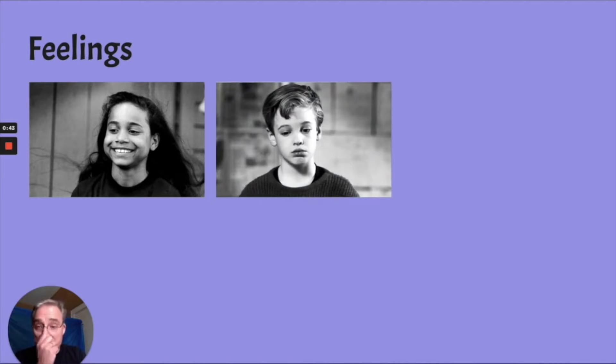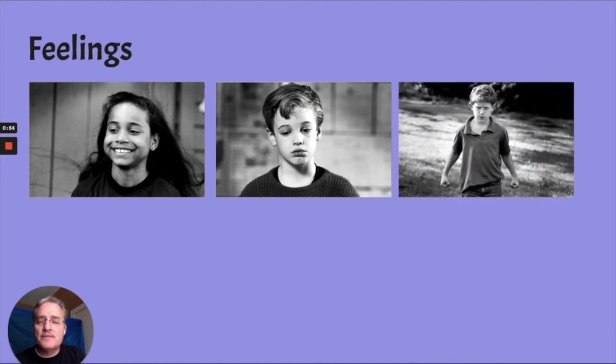How about this next one? If you guessed sad, you are correct. He's frowning, and he's looking down. He's sad. How about this one? If you guessed mad, you're correct. Look at his hands — he's made fists. Look at his face, it's a grumpy face. Something has happened that has caused him to be super mad.